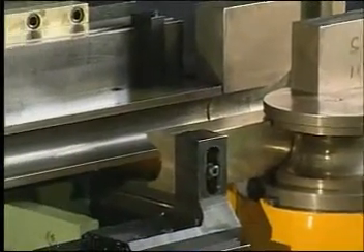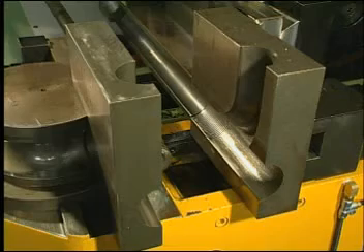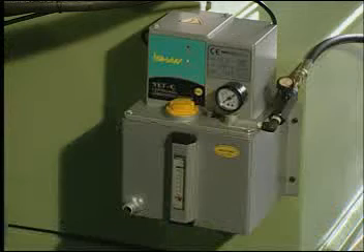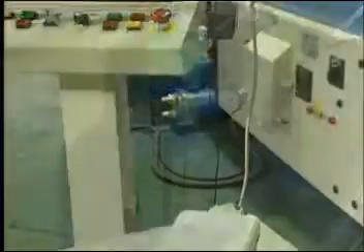For meeting customer special needs, Chao Sheng offers related auxiliary equipment and devices on the TNC series, such as forming tooling, automatic lubrication, and distant dial-up connection.